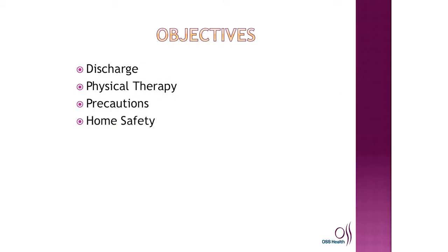Hi, my name is Crystal Stifler and I'm a social worker at Orthopedic and Spine Hospital. I'm going to talk to you today about what to expect when you are ready to go home. Our objectives are going to be to discuss your discharge, your physical therapy, precautions, and your home safety.